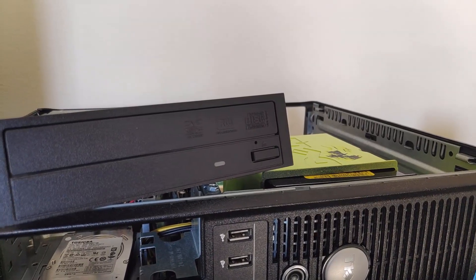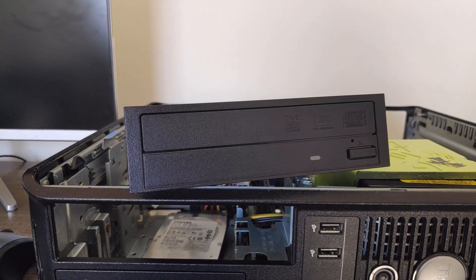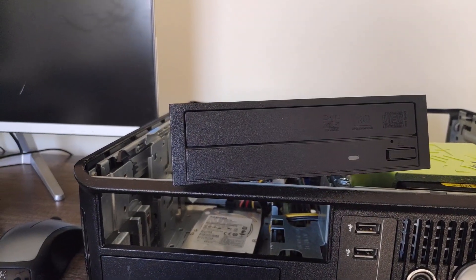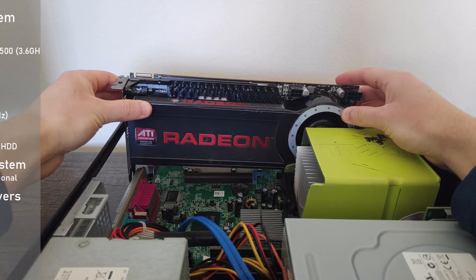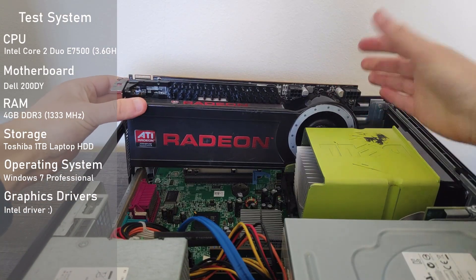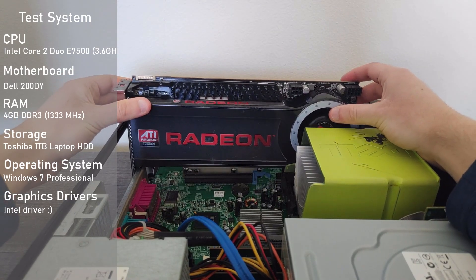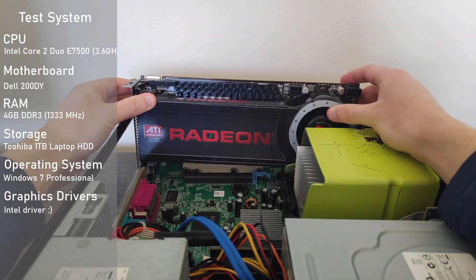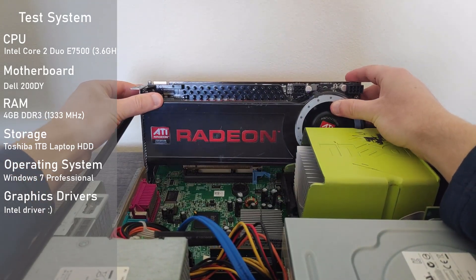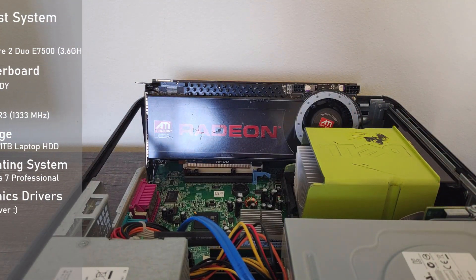Now that we've covered the specs, let's dive into this thing's interesting history. The Intel GMA X4500 is an iGPU made by Intel in 2008. With history out of the way, let's now take a look at today's test system. I used a Dell Optiplex 780 desktop for today's testing, and it has a Core 2 Duo E7500 which is base-clock overclocked to 3.6GHz, as well as 4GB of DDR3. For today's testing I used some kind of driver, and the rest of the specs will be on screen. That being said, let's roll the benchmarks.